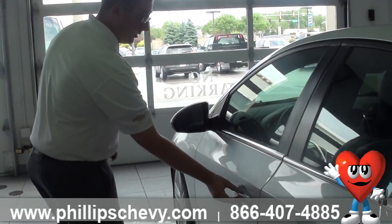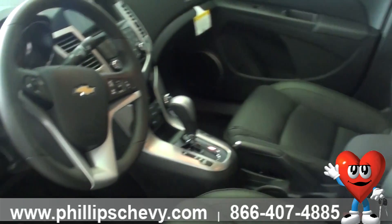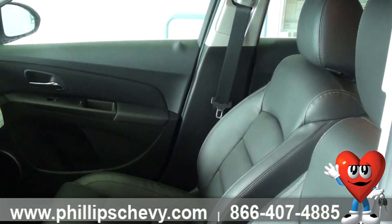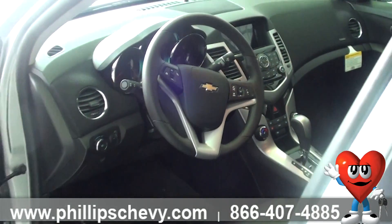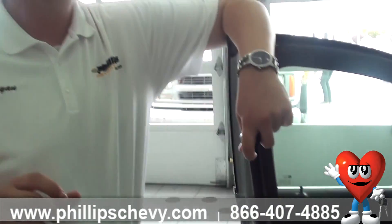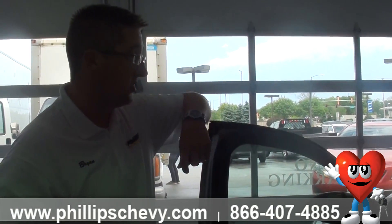Coming back up to the front and unlocking the vehicle, taking a look at the inside — you can see this one's got a jet black leather interior all the way throughout, power seats for the driver, and heated seats as well. On your air conditioning knobs you've got heat and cold on one side, fan on the other, and pushing them in is going to activate your heated seats for the driver or the passenger.